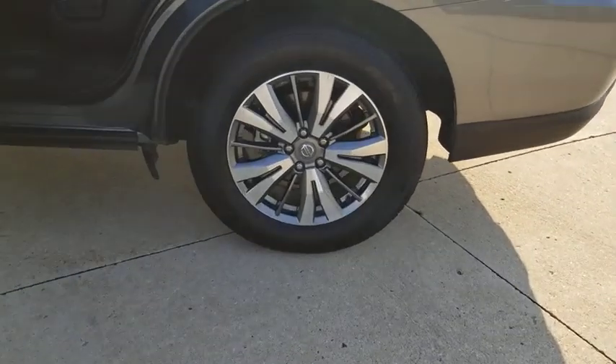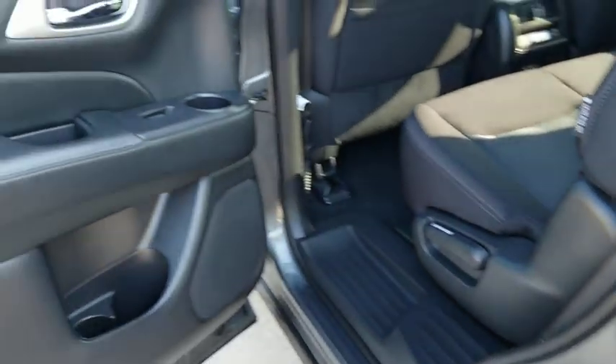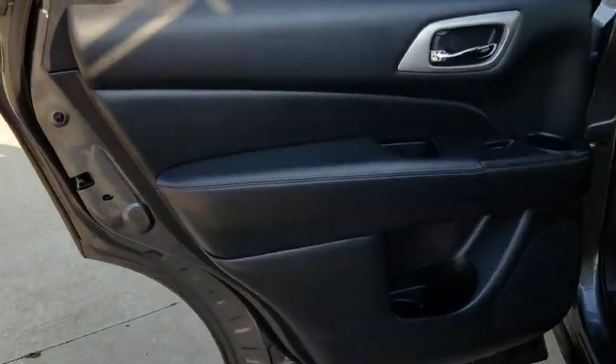Alloy wheels, power steering, keyless start, auto-dimming rear-view mirror, aluminum wheels, four-wheel disc brakes, cruise control, front-wheel drive, climate control.